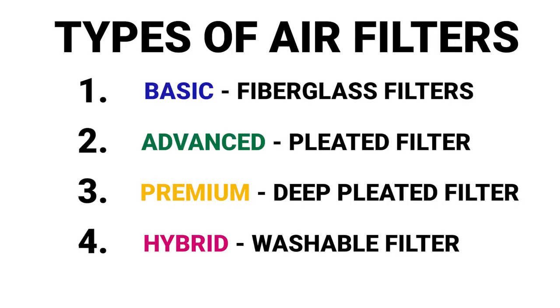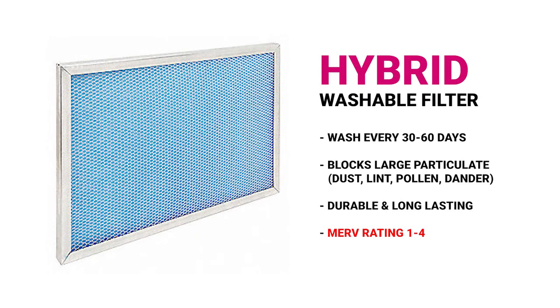Some heating systems have a washable filter, and that's what this is. You can actually take this out and hose it off, clean it up, shake it out, and put it back in the system. This is all that the system really needs — it's not going to do a lot of extra filtering for you, but if you're not really concerned about making your air filter better in your house, this is not a bad system. You don't have to buy a new one all the time — you just have to wash it out again about every 30 to 60 days, depending on whether you have pets and things like that.